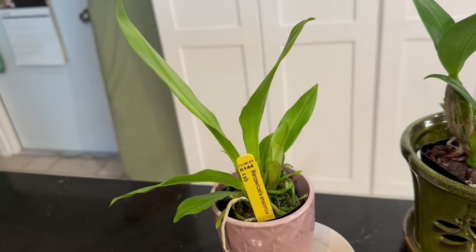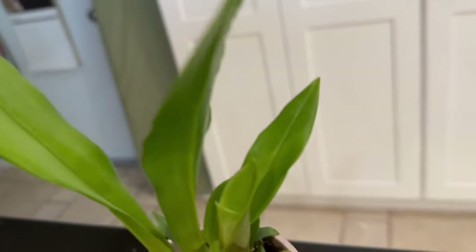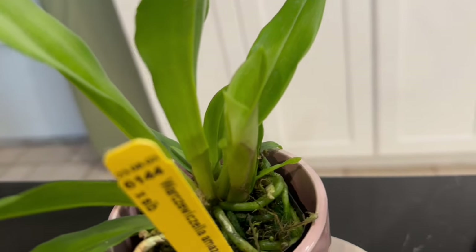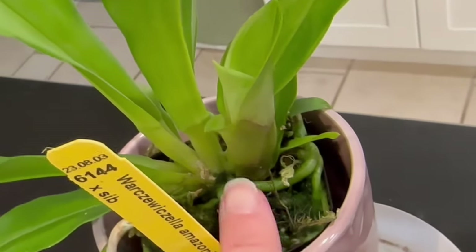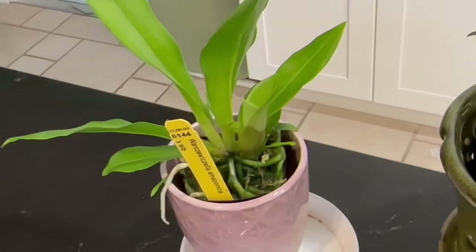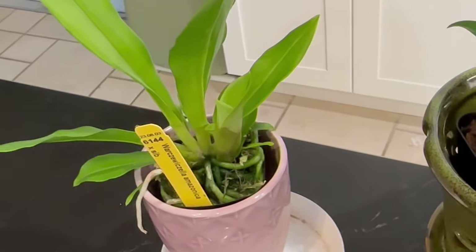When I saw this offered by Brookside Orchids, I went for it. They sent me this lovely young plant — it's got a new growth here that looks really good. I'm very excited, and with these types of orchids they don't take too long to bloom, so it's possible I might be able to get a bloom out of this growth.